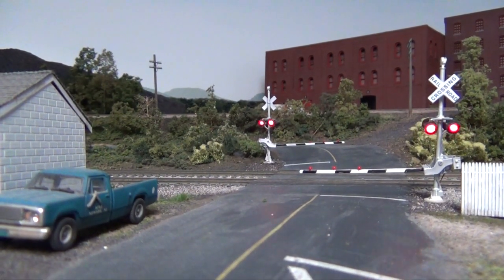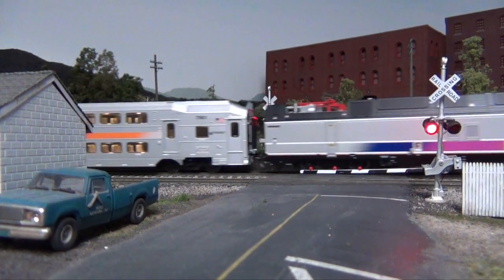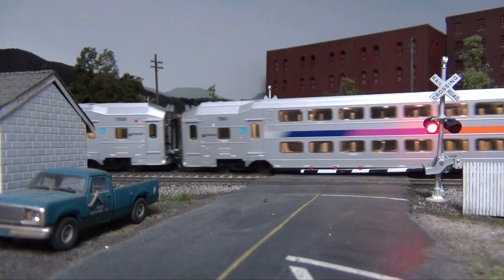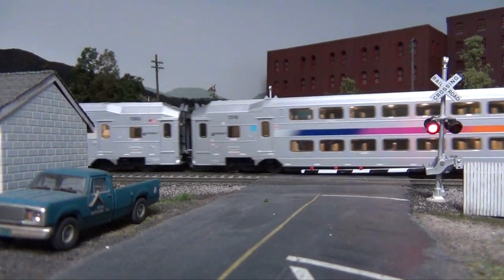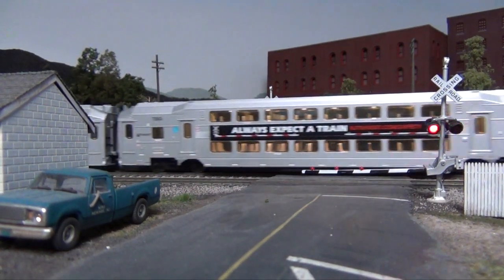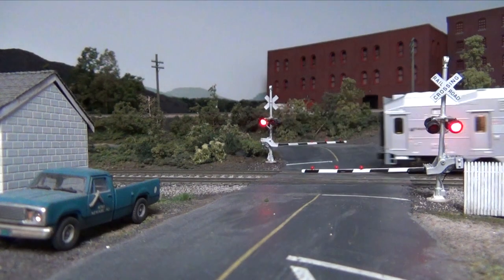Many customers have asked if this locomotive will have any problem pulling a prototypical 5 to 8 car train of multi-level cars. The ALP 45 locomotive model weighs approximately 1.25 pounds and should have no trouble at all hauling prototypical length consists on typical model layout grades.